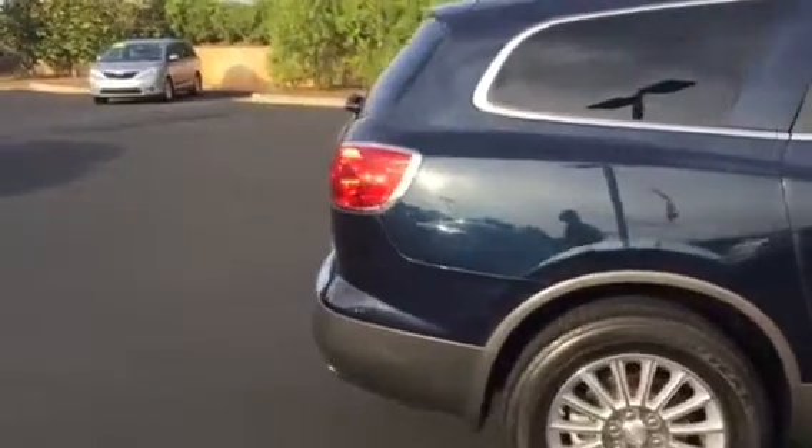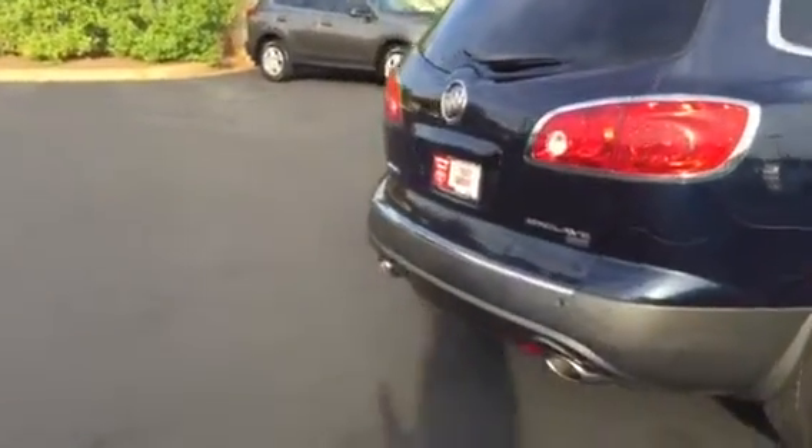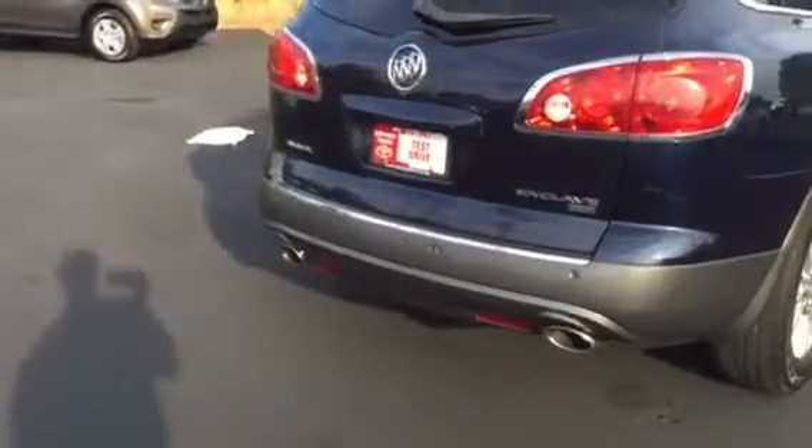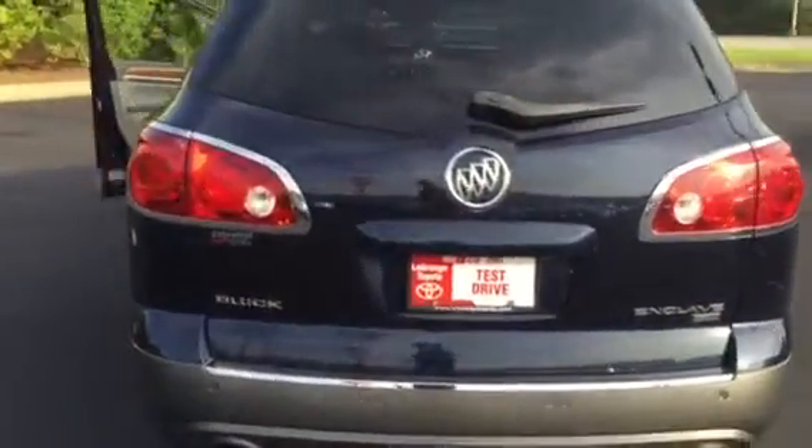Again, 2008 model CXL with only 86,000 miles on it. You can see rear parking sensors, power liftgate, as well as a backup camera.